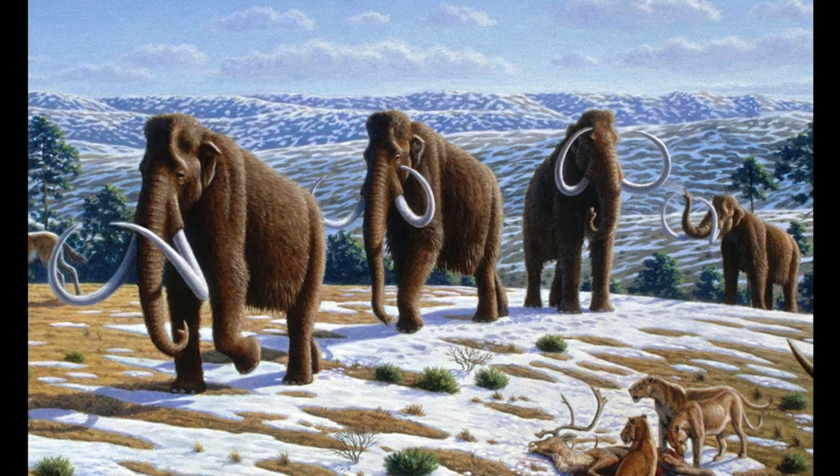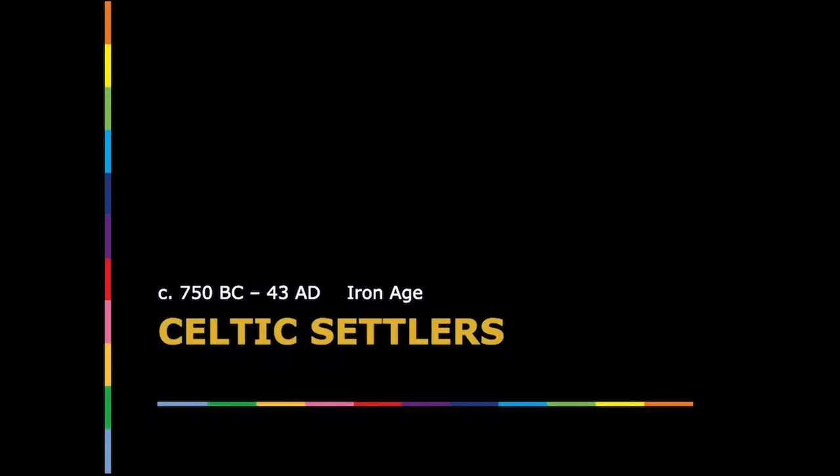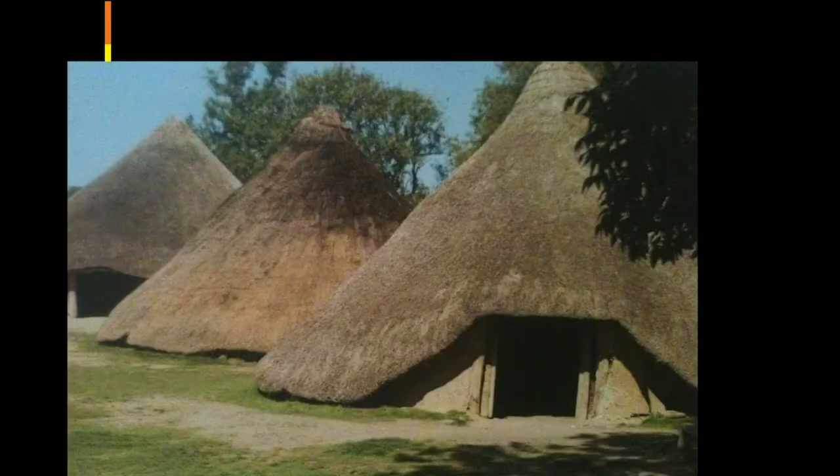When the Stone Age people arrived, they shared the land with woolly mammoths, as evidenced by an amazing artifact now preserved in a museum in Ireland. Some time after the Neolithic or New Stone Age, tribes of Europeans called Celts arrived by sea. These early settlers first lived in roundhouses like this reconstructed village built from local materials with a fireplace in the center. This dwelling style lasted from the Bronze Age through the Iron Age until Roman conquest.